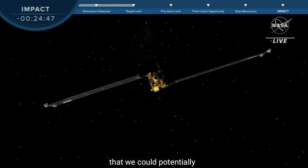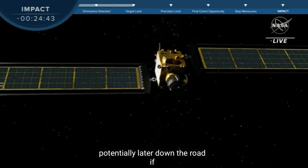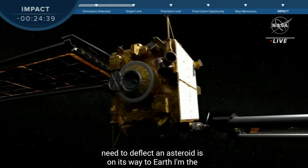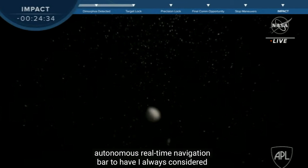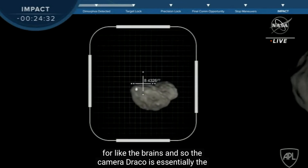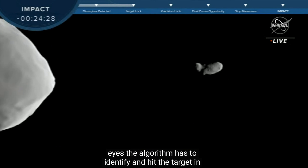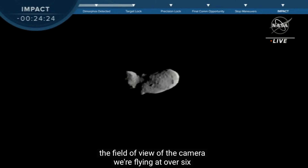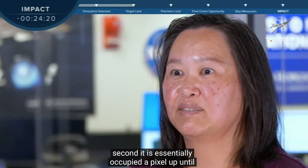I am the SMARTNAV lead. SMARTNAV stands for Small Body Maneuvering Autonomous Real-Time Navigation. I always consider it sort of like the brains. And the camera, Draco, is essentially the eyes. The algorithm has to identify and hit the target in the field of view of the camera. We're flying at over 6 kilometers a second. It essentially occupies a pixel up until possibly 30 minutes prior to impact, and then that's where everything gets really exciting.